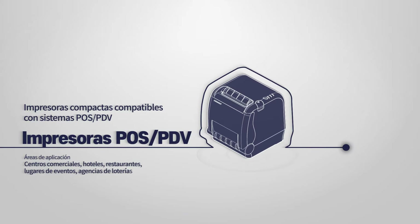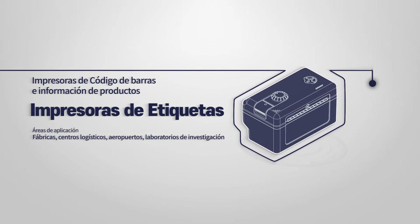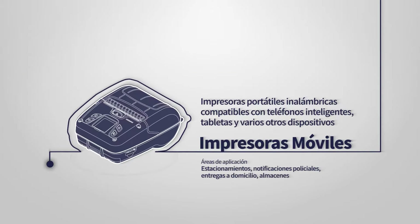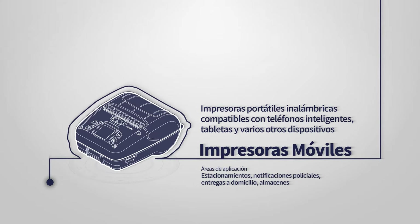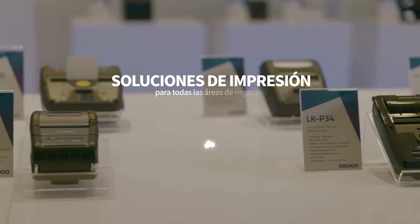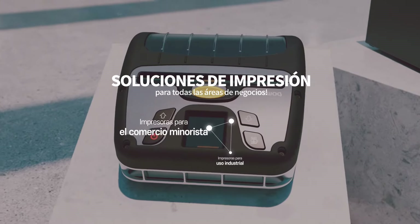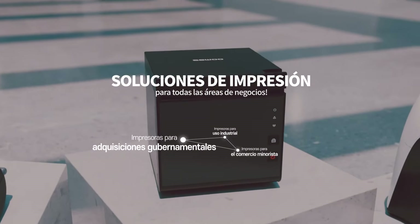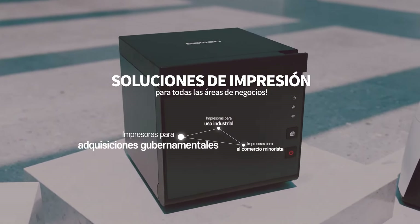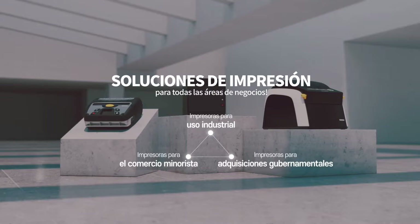Seum produces a range of products, from its flagship POS printers to the full line-up of label and mobile printers. Seum is a specialized company providing total solutions for industrial printers across all sectors, including factories and industrial sites, kiosks, retailers, and government municipalities.